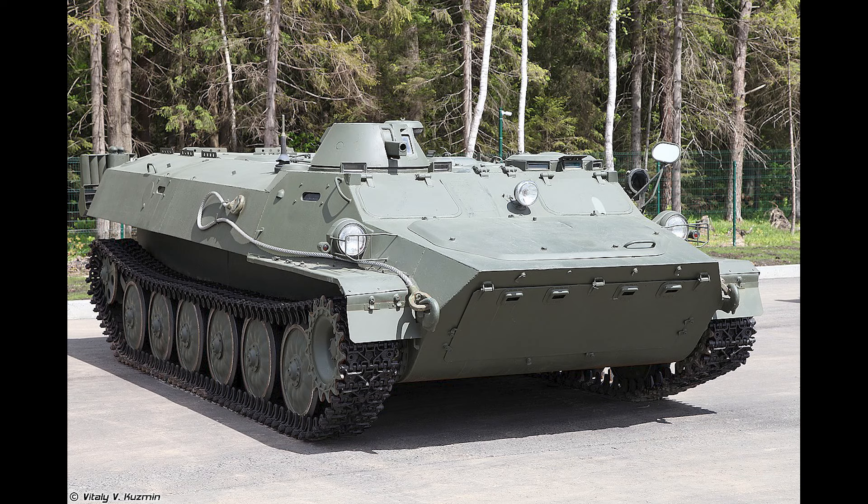The standard model is an APC, shown here. 3,550 were in active service with Russia at the start of the war, but we also have a number in reserve, said to be around 2,000 or so.